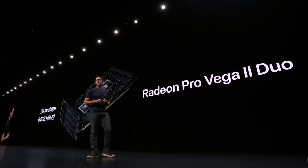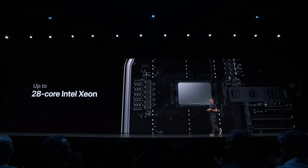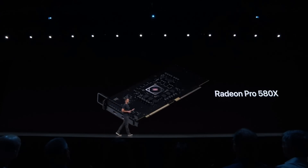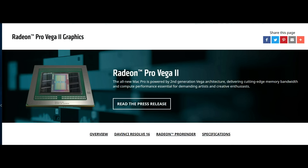The new Mac Pro is super expensive but its specs are also impressive. You can choose a Vega 56 or 64 GPU with 16 gigabytes of memory. You can also choose an AMD Pro Radeon 580X, and of course the Radeon Pro Vega 2 Duo with a whopping 32 gigabytes of HBM2, making this easily the most powerful GPU in the world.